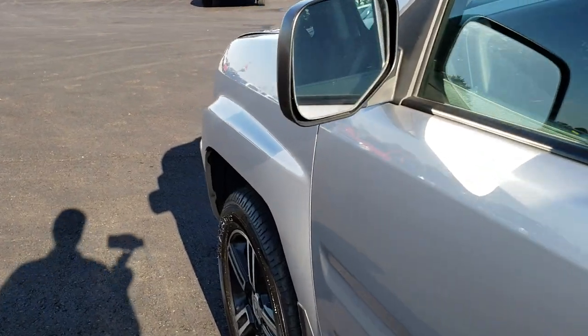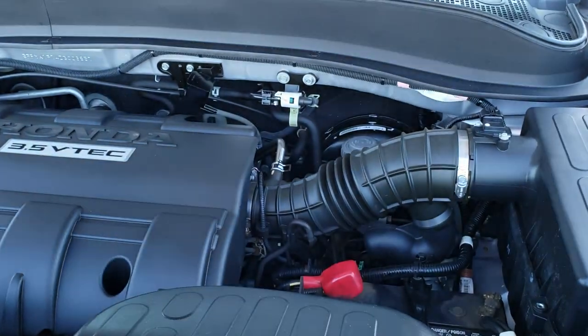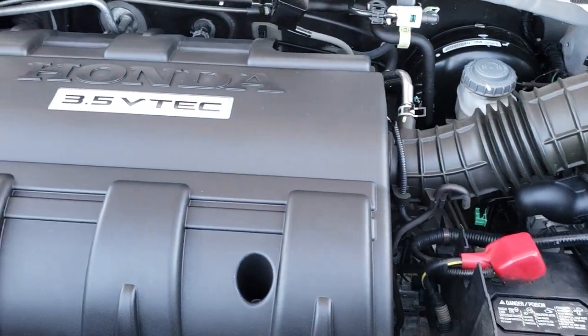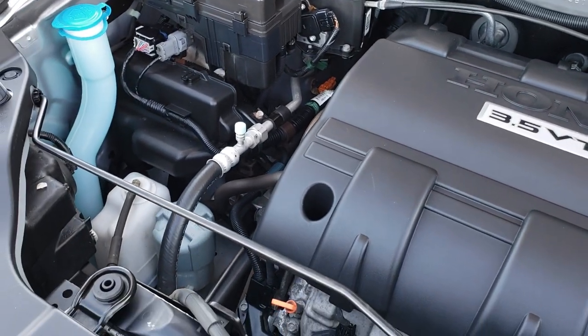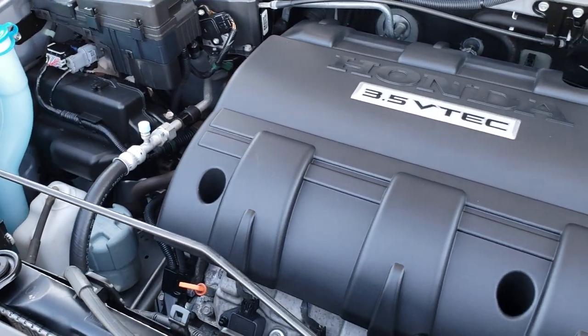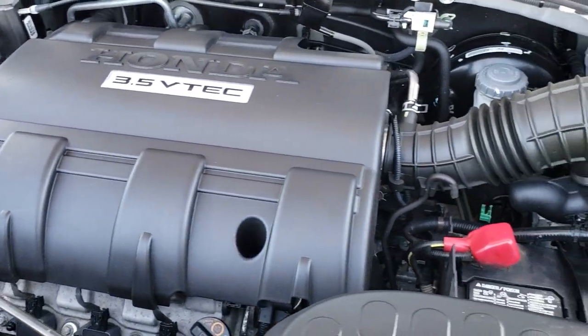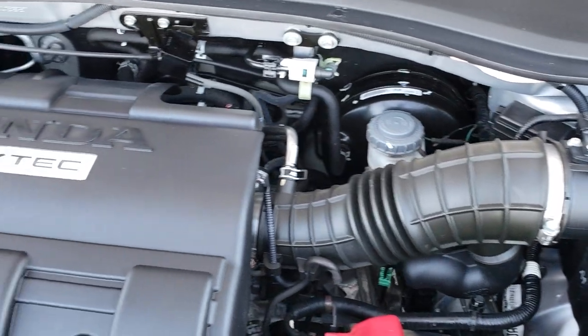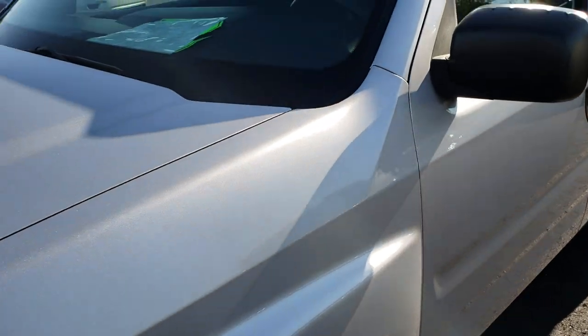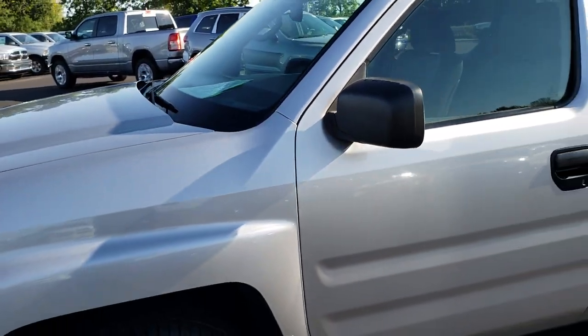I'd like to thank you personally for taking a look at the video today. Hopefully from this video you have been able to tell just how clean this truck is, how nice it is all the way around, so that you can make a smart buying decision. Under the hood we have the 3.5 liter V6 Honda motor with VTEC. The engine bay is very clean and runs very smooth. This truck has been fully safety inspected by our service shop, has a fresh oil and filter change, all fluids have been checked and topped off, four brand new tires, and this truck is 100% ready to go.